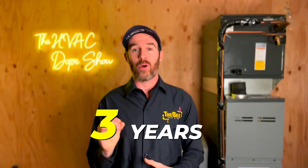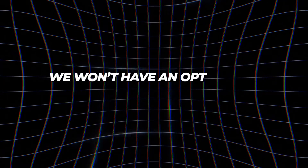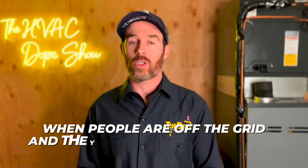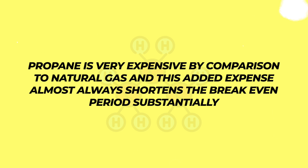As of a recent bill passed in 2022, three years from now it will be a requirement that all new furnaces in Colorado will also have to be high efficiency, so we won't have an option for an 80% model here anymore either. This is specific to Colorado legislation as far as I know, but given the current trend I wouldn't be surprised if something like this was passed federally. In cold climates you will see more savings because it costs more to run, runs longer, and has a longer heating season to recuperate these costs. Another scenario where we recommend high efficiency systems is when people are off-grid and heating on propane, because propane is very expensive compared to natural gas and almost always shortens the break-even period substantially.